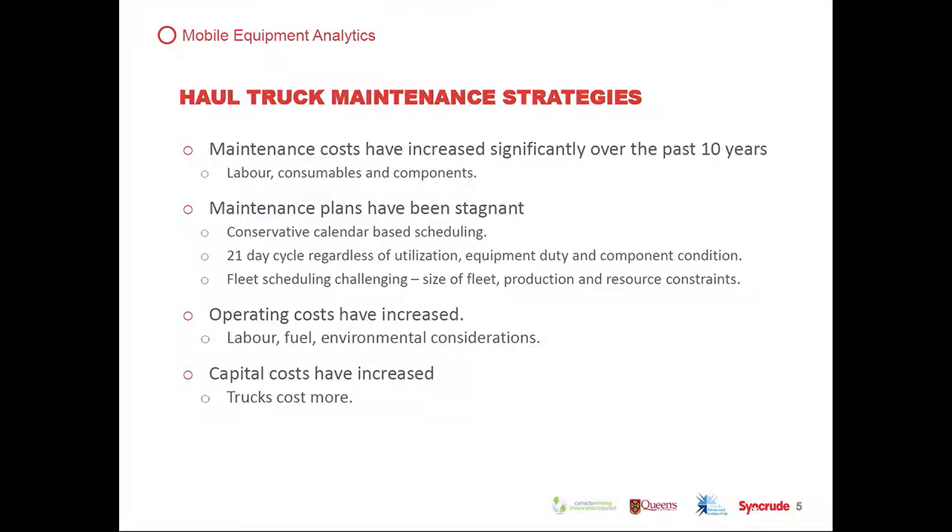The focus is on haul truck maintenance strategies. Maintenance costs have increased — common themes across the entire industry, not just in the oil sands but across all hard rock mining worldwide. Labor, consumables, and components have all increased. Maintenance plans in our industry have been quite stagnant — very conservative, calendar-based scheduling. For haul trucks, it's a 21-day cycle regardless of utilization, equipment duty, and component condition. With a large mixed fleet, there are lots of scheduling challenges and significant complexity to managing our maintenance programs.